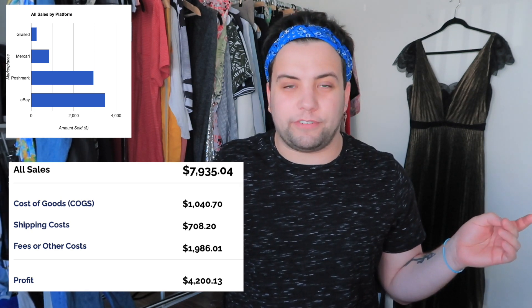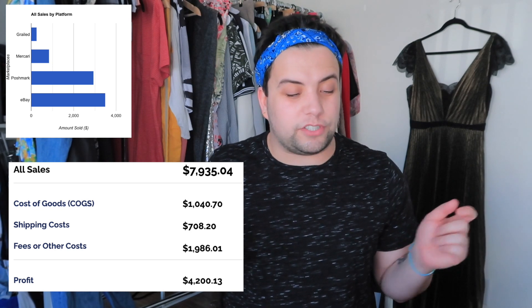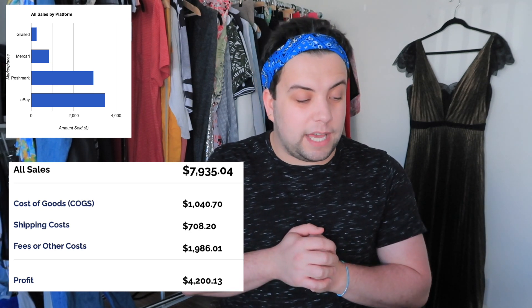I sing in real life — that's literally what my friends tell me to stop doing, but I will never stop. My profit for the month was $4,200.13. I'm happy with that. Let's get into it!